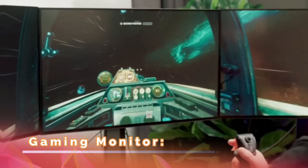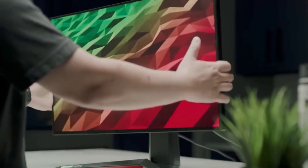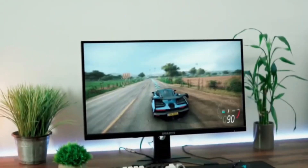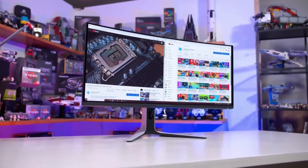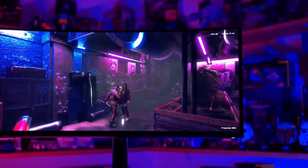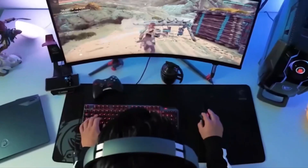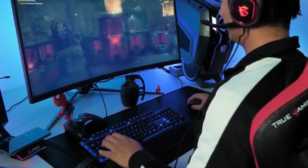Gaming Monitor: A high-quality gaming monitor is a crucial component for an immersive gaming experience. With features like a fast refresh rate of 120Hz or higher, you can enjoy smooth and fluid gameplay without any lag or stuttering. A low response time is also important for fast-paced games, as it reduces the delay between your actions and what you see on the screen.